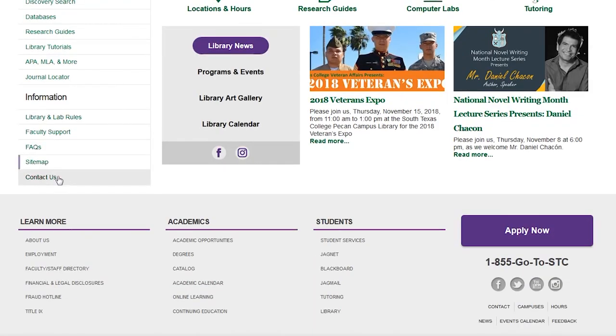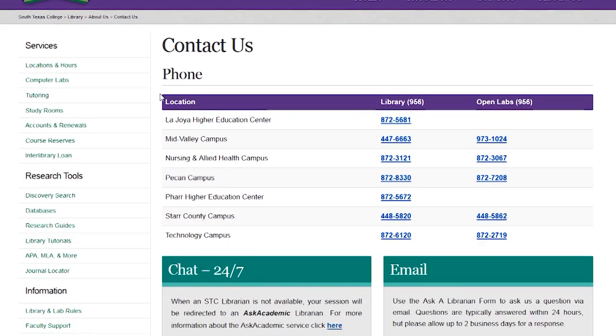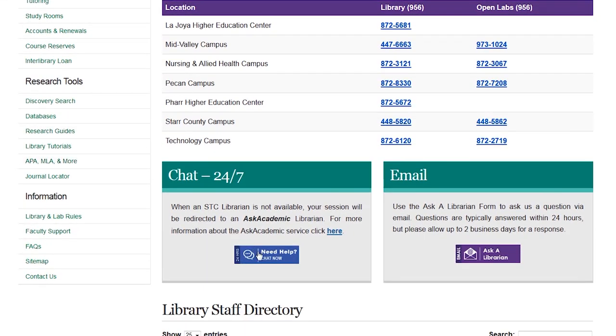If you need help but can't make it to the library, you can call, email, or chat 24/7 with a librarian to get help with your research.